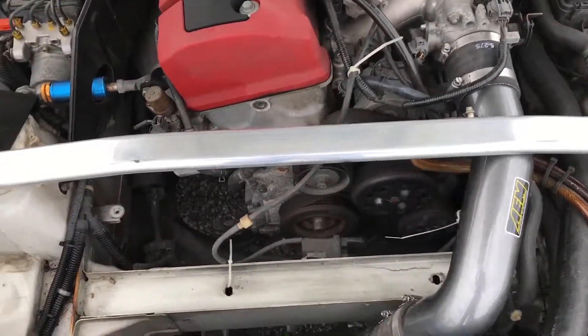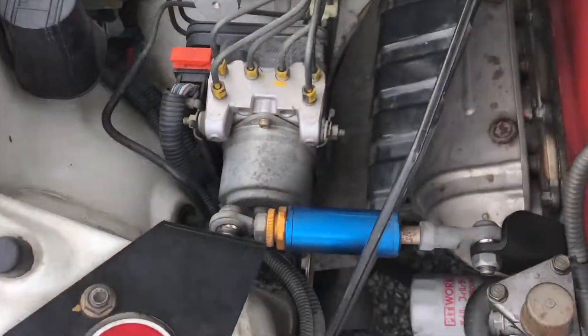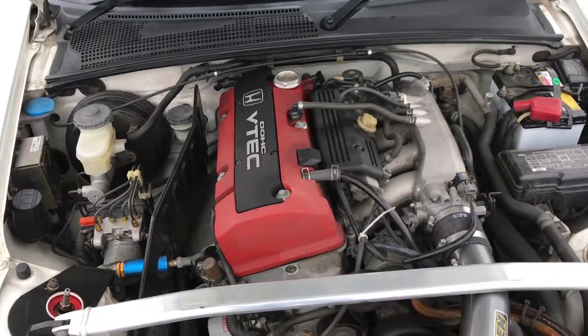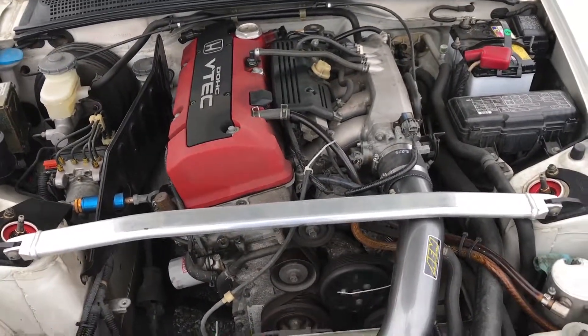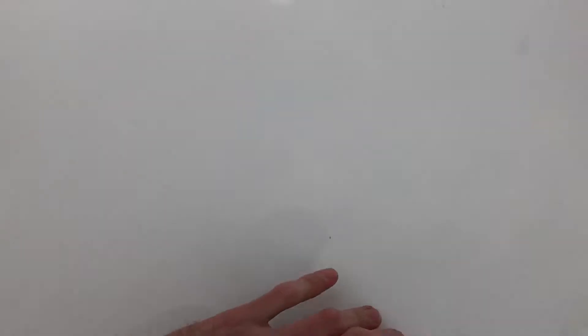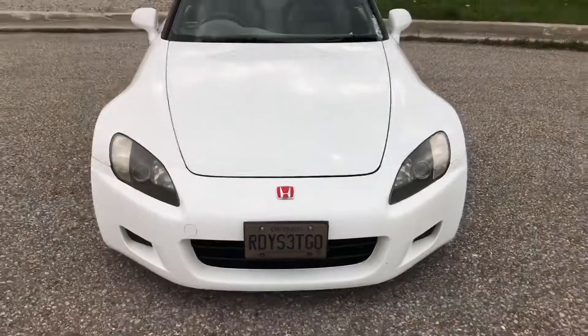It's pretty well installed. We have a Spoon strut bar. That's it for now, and there will be more videos.